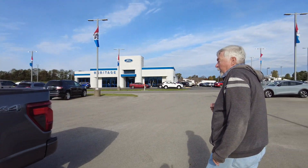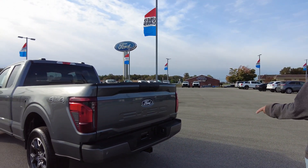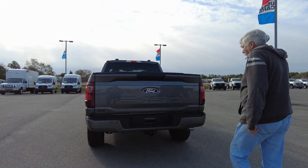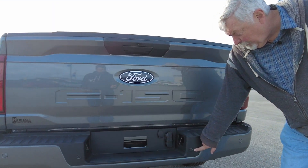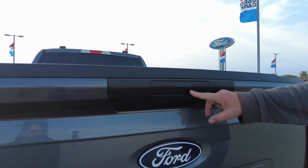If you come around to the back here, you will see you've got a Class 4 hitch with all your electrical. Plus you have your reverse sensing monitors back here, and you also have the backup camera right here, which is awesome.